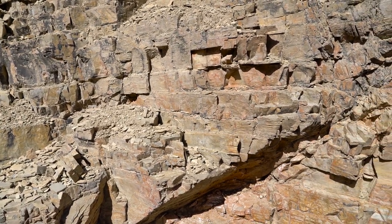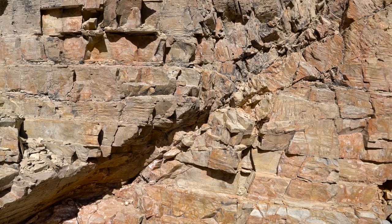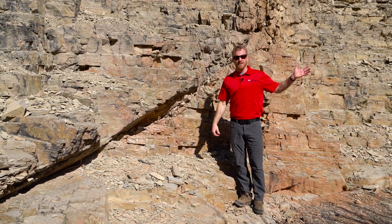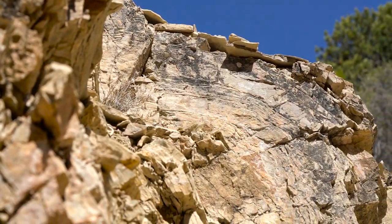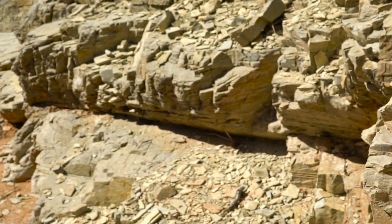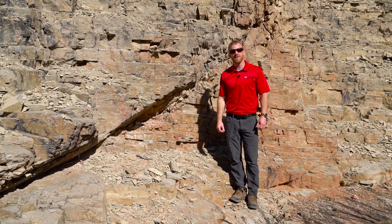We can not only observe these structures, but we can do some measurements and structural analyses. We can even broaden our perspective and tie these outcrop-scale structures to more mountain-scale structures. There's a principle in geology called Pompeli's rule that states that small-scale structures can mimic large-scale structures, and these small-scale structures — these folds and thrust faults — mimic larger mountain-scale structures caused by the Sevier orogeny, one of the main mountain-building events in western North America.